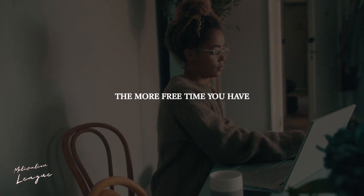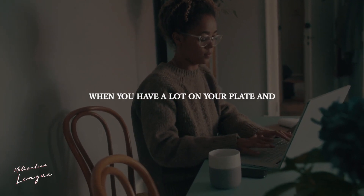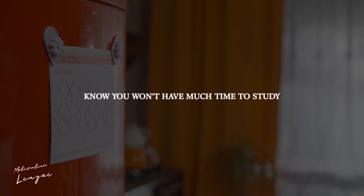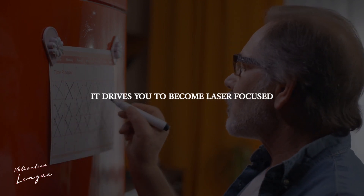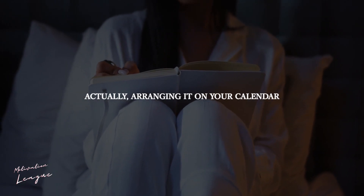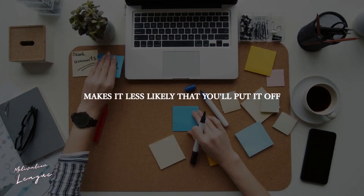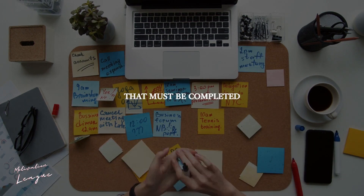Schedule your day. The more free time you have, the more likely it is that you won't use it well. When you have a lot on your plate and know you won't have much time to study, it drives you to become laser focused. Schedule a particular time in your day to study — arranging it on your calendar makes it less likely that you'll put it off, since it becomes a real duty that must be completed.